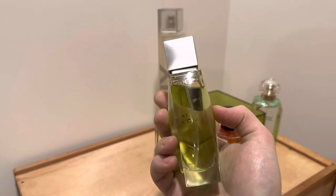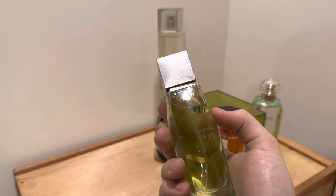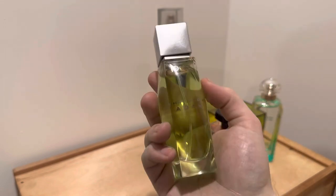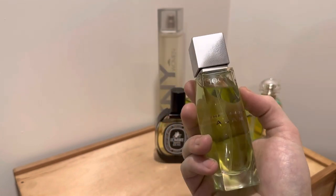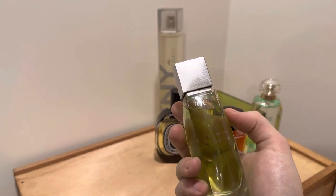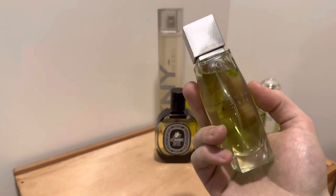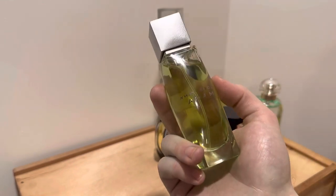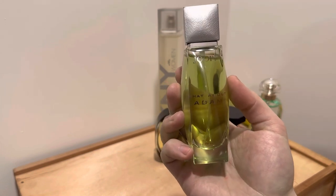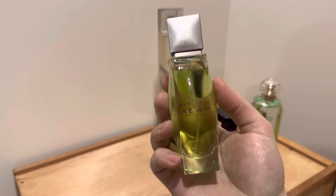A lot of people say this perfume is a beast on them, but I don't find that to be true for myself. I'll say that I don't spray myself down with lots of sprays — I've probably done five or six sprays including on my clothes, and I get a moderate wear with soft projection. Quite a few people say this is a beast on them, so maybe I'm not using enough sprays. A very nice fragrance, but I really wish that green, clean aspect in the beginning stayed for the duration of the wear.